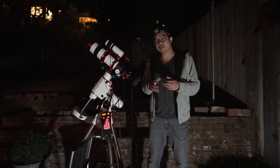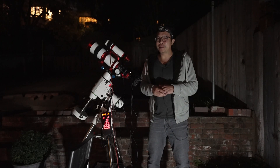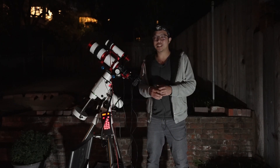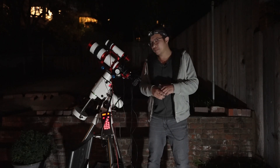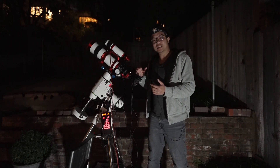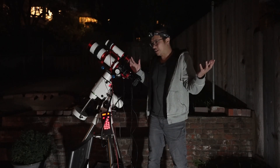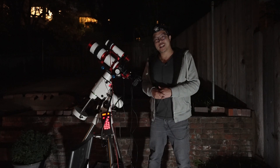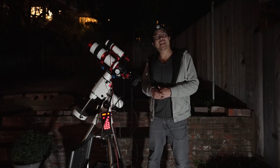But in the meantime, this current video may be the last time you guys see the Altair Astro 26c being featured, at least for the foreseeable future. Moving forward, I'll be going back to my Canon 60D DSLR. So I hope you guys will like more DSLR astrophotography, because you're going to be getting that for a while now.